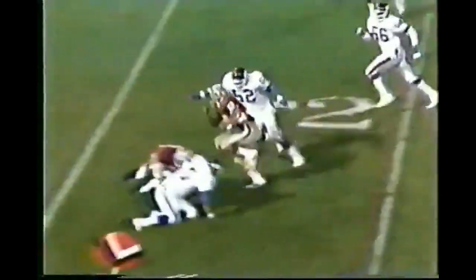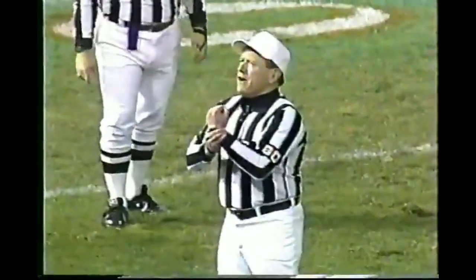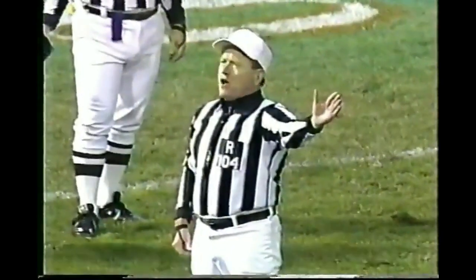Second and long. Here's Craig making the catch and taking it to the 10-yard line for a first down. And a flag is down at the end of the play — holding, number 44 of the offense. Repeat second down.